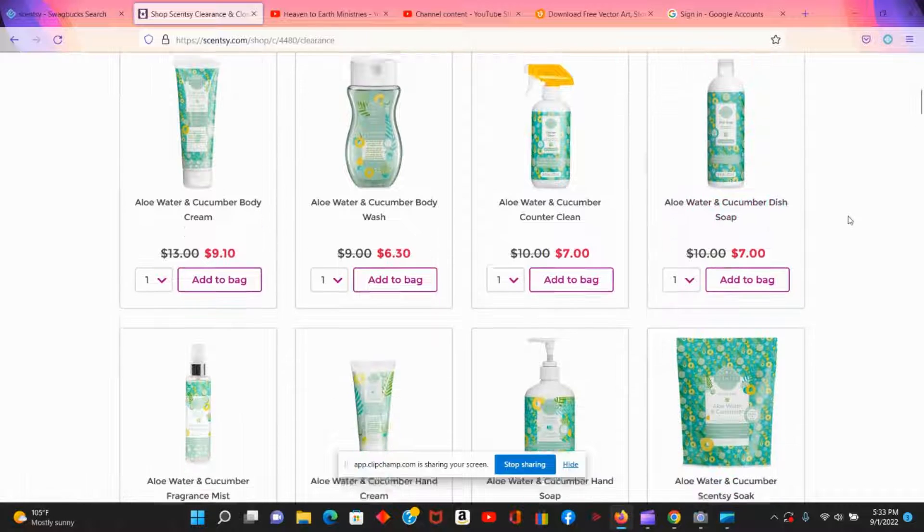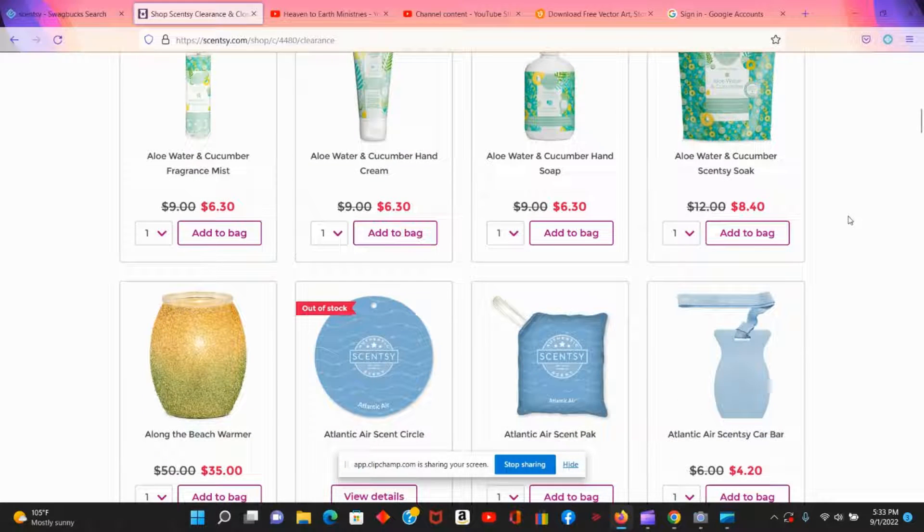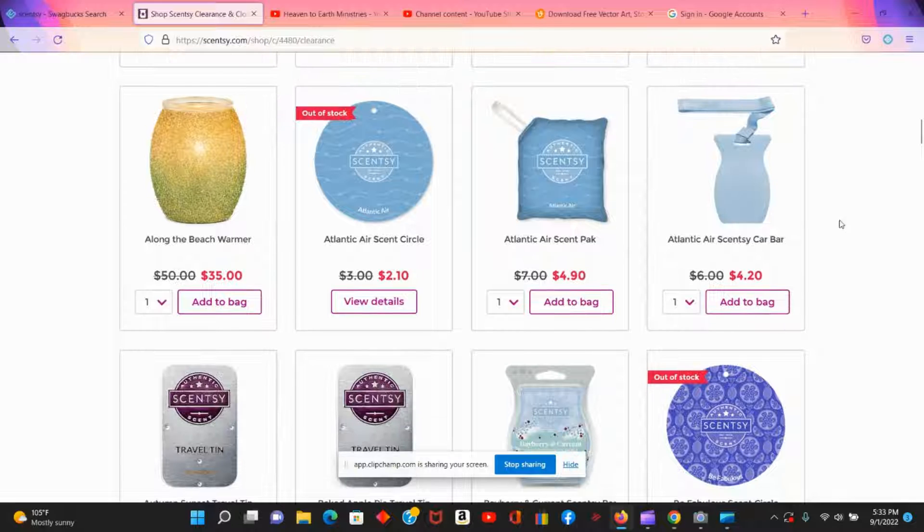What's on clearance are usually scents they no longer carry, but that doesn't necessarily mean they're bad scents — a lot of them are really nice. They also have warmers in here, like large warmers that are normally $50 that you can get for $35, so it's just a matter of going through and seeing what warmers they have.